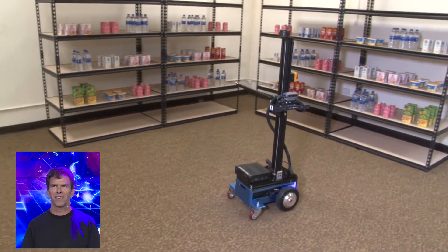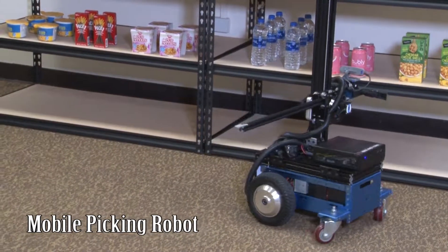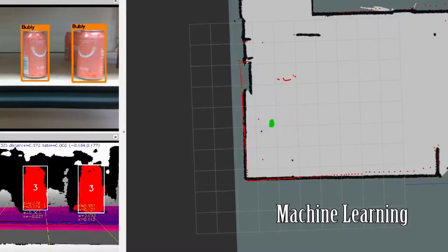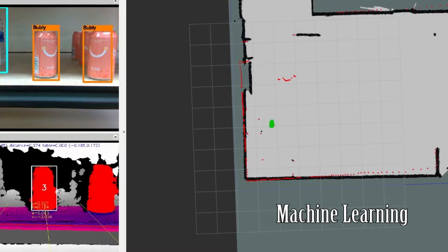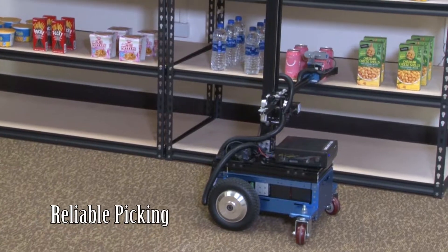This artificial intelligent robot is picking items in an unstructured environment. The robot receives an order and navigates itself to the shelf. The robot recognizes the item to pick using machine learning and navigates and positions itself to reach out and grab the item.